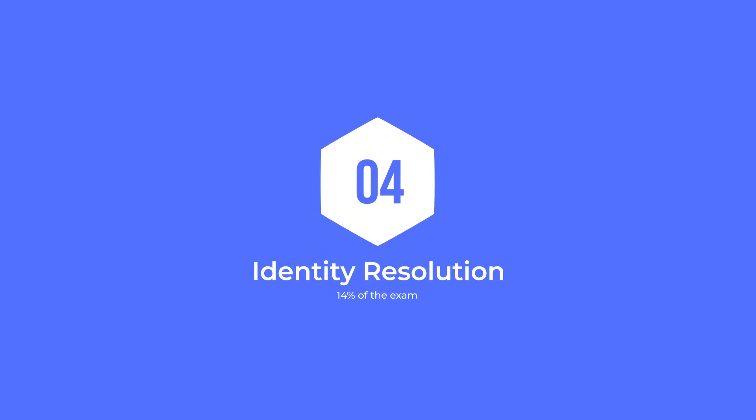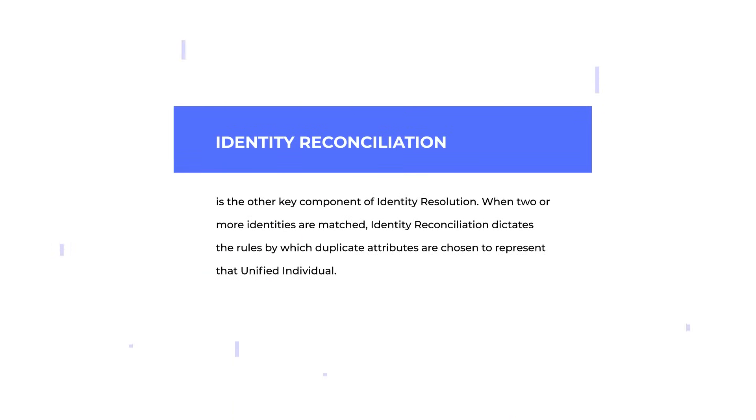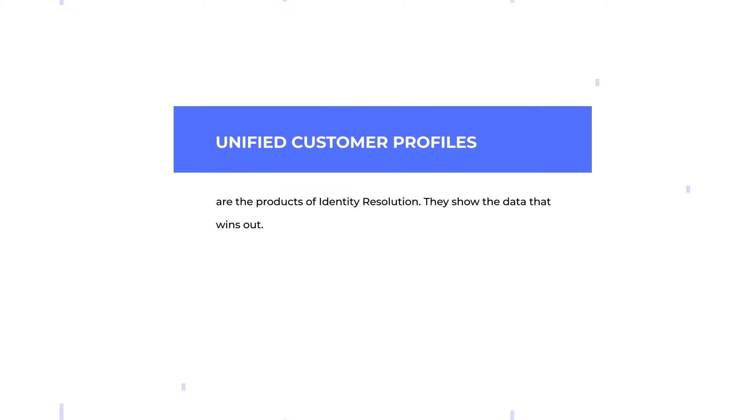Identity resolution makes up 14% of the exam. Identity matching is a key component of the identity resolution process. Matching lets you compare attributes of different records to determine if they represent the same thing. When it comes to methods used to identify an individual, data cloud uses both deterministic exact matching — such as matching email addresses — or probabilistic fuzzy matching, which uses machine learning and statistics to identify similar records with a high degree of probability of being matched. Identity reconciliation is the other key component of identity resolution. When two or more identities are matched, identity reconciliation dictates the rules by which duplicate attributes are chosen to represent that unified individual. Unified customer profiles are the products of identity resolution — they show the data that wins out.